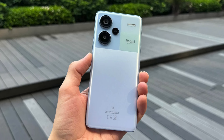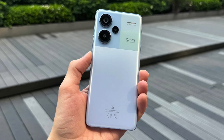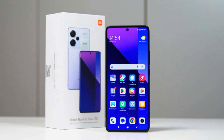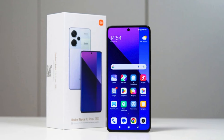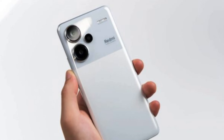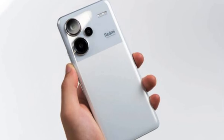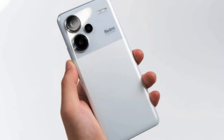There is also Corning Gorilla Glass Victus to protect the display. The Xiaomi Redmi Note 13 Pro Plus is powered by the MediaTek Dimensity 7200 Ultra, which supports up to 12GB of RAM and 512GB of storage. The Dimensity 7200 Ultra supports 5G, and connectivity options include Wi-Fi 6, Bluetooth 5.3, and NFC for mobile payments.